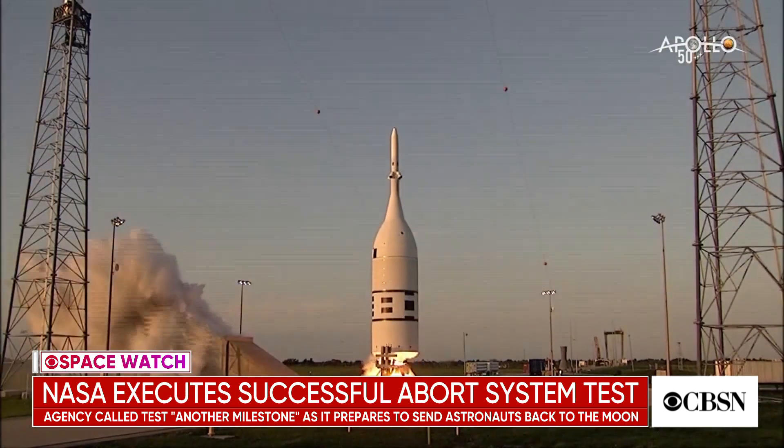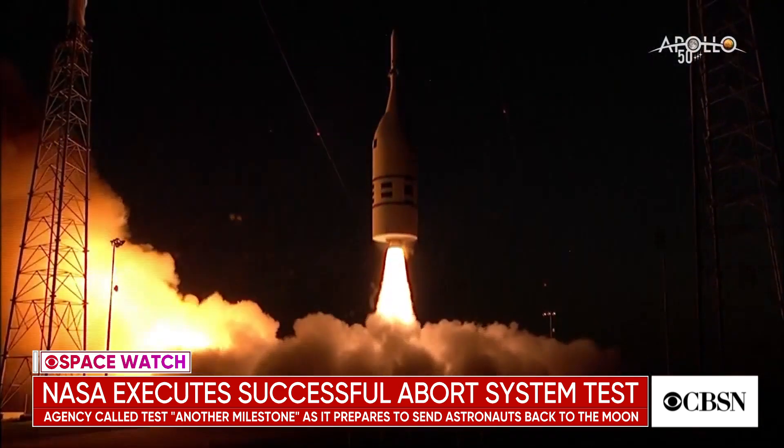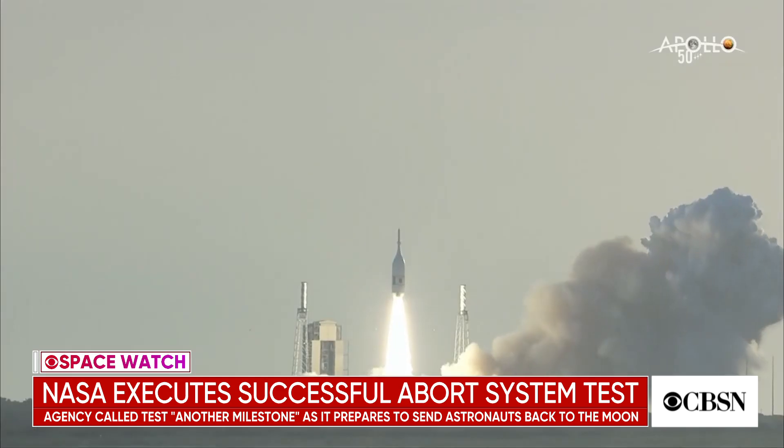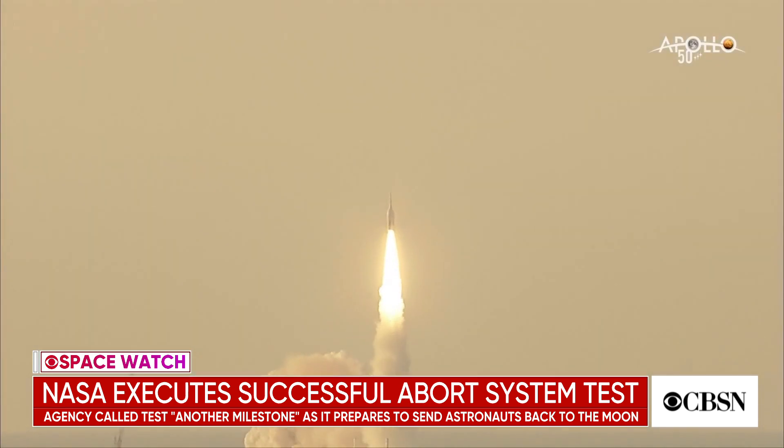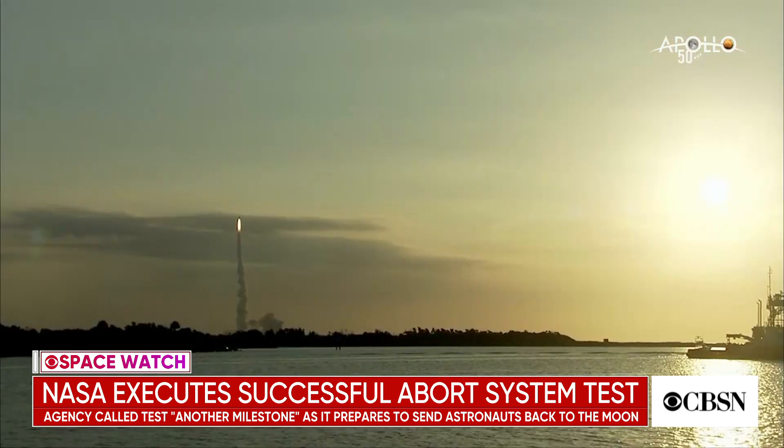Well, it's really interesting. A few years back, they tested this abort system on the launch pad — in other words, let's assume a rocket has a catastrophic failure while they're still on the pad. Will the launch escape system work? And it did just fine. For this test, they made it even tougher. They said, what happens if the launcher fails at the worst possible moment? That usually occurs in a region they call Max-Q — that's when the rocket is going through maximum aerodynamic stress as it's powering its way out of the dense lower atmosphere.